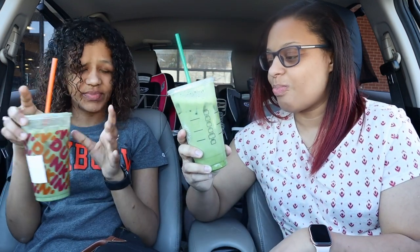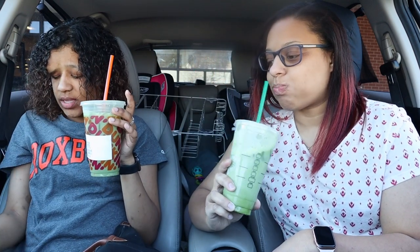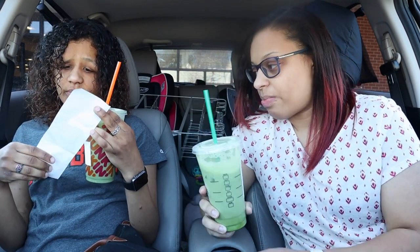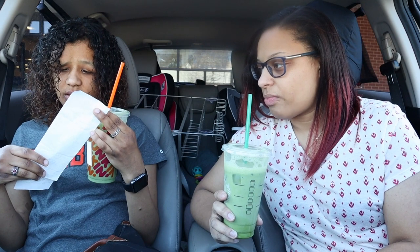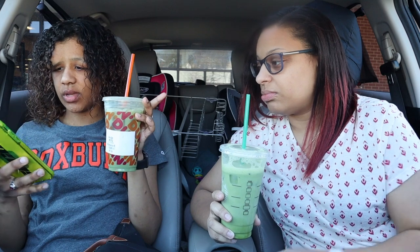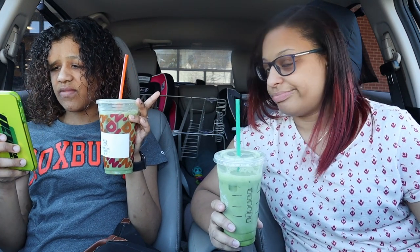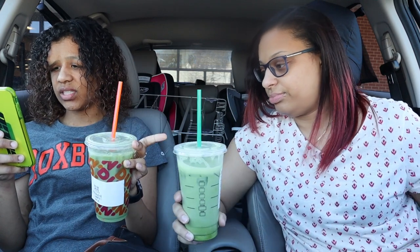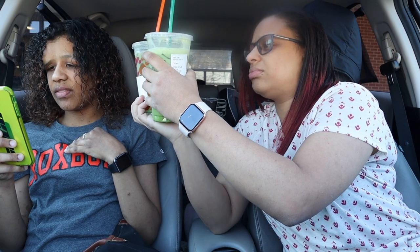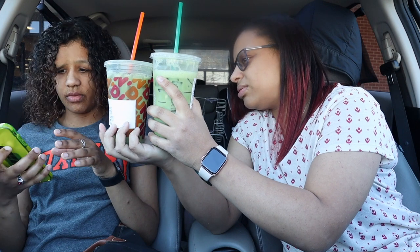I always used to get this one but now I've been getting this one more because it's closer to my house. So this one costs $4.16 in total for a medium. And then the Starbucks one costs $5.85 in total for a venti, because it costs $4.65, the almond milk is 70 cents, and then the pumps of vanilla syrup is 50 cents.